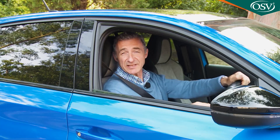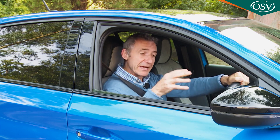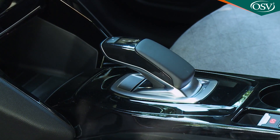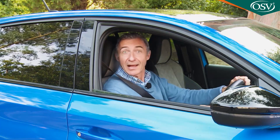Here, as with this model's cousin the Vauxhall Corsa-e, a 50kWh lithium-ion battery is mated to a 100kW electric motor, putting out 136bhp and working through the usual single-speed automatic transmission you get with EVs. Sounds interesting — let's try it.